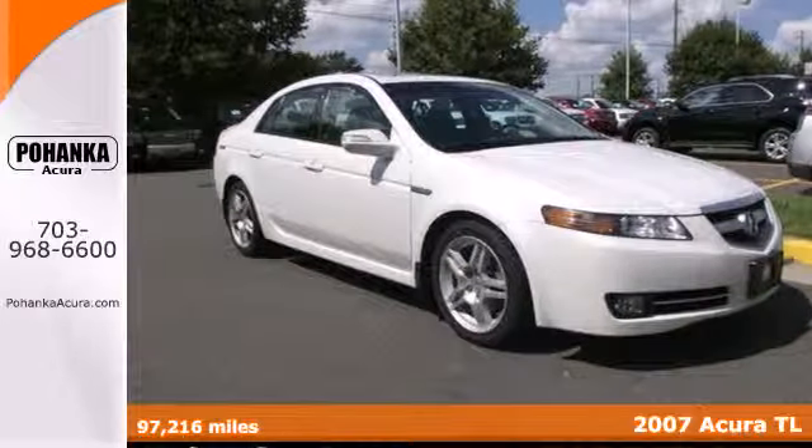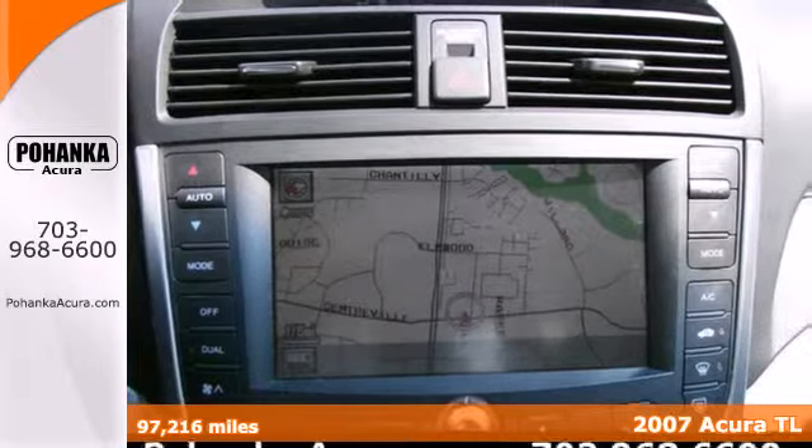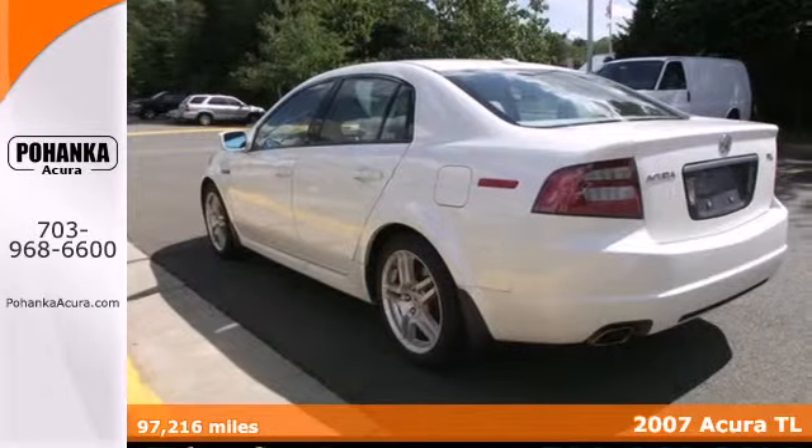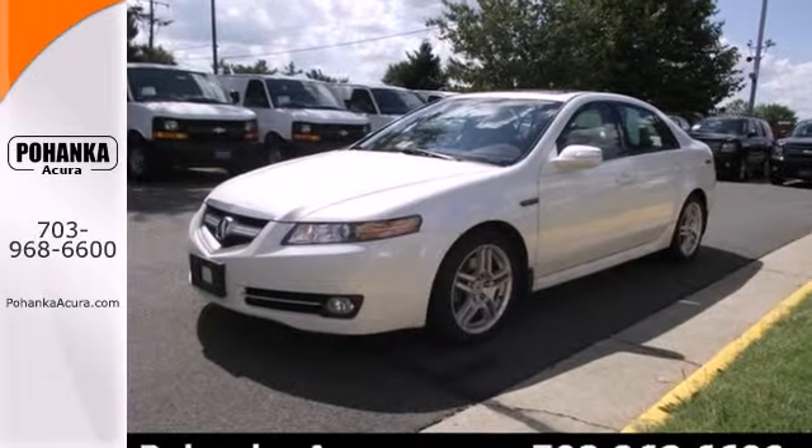It's a 2007 Acura TL. The sleek and sexy TL was designed with safety in mind with standard dual front airbags, front side airbags, four-wheel anti-lock brakes, and stability and traction control.